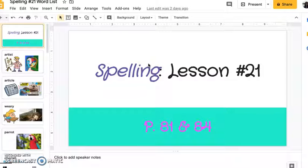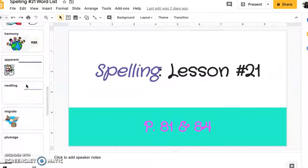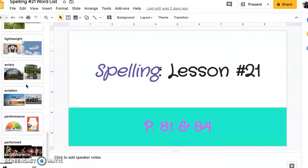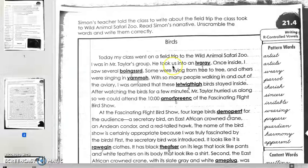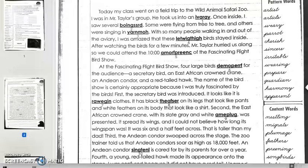Hey guys, good morning. For today's lesson video, we're going to review the week's words. Just as always, repeat after me, and then I will go over the directions for spelling page 84. Okay, ready? Let's get started.